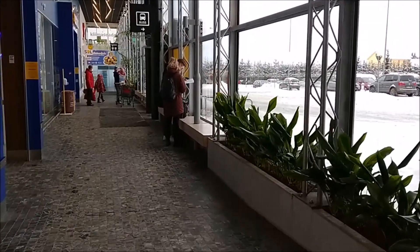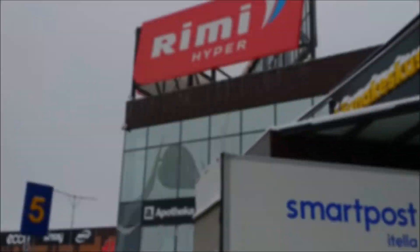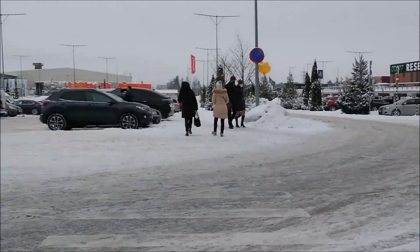On the farthest end of the mall is what we're seeing here — the electronics store, and also the access towards the bus terminal.